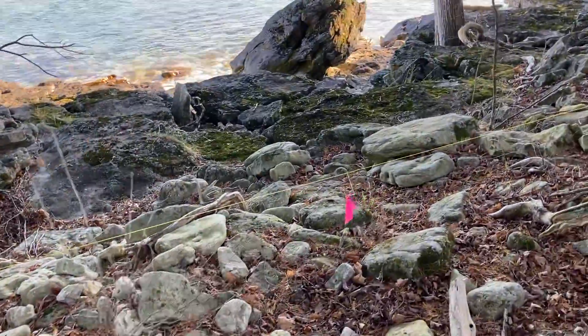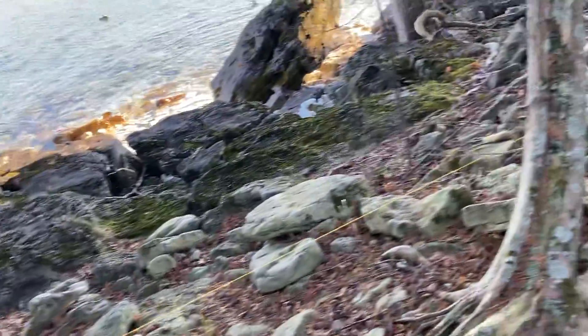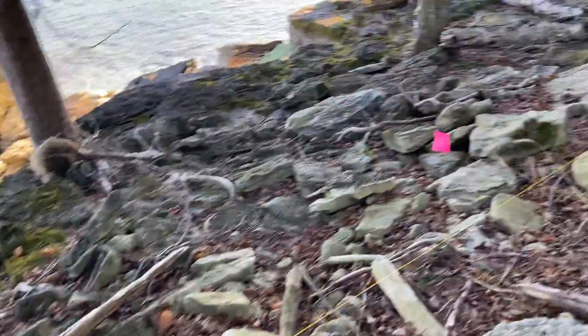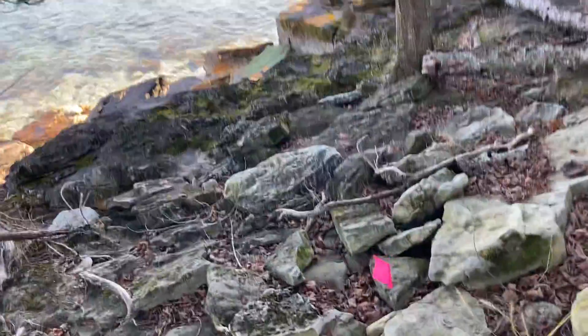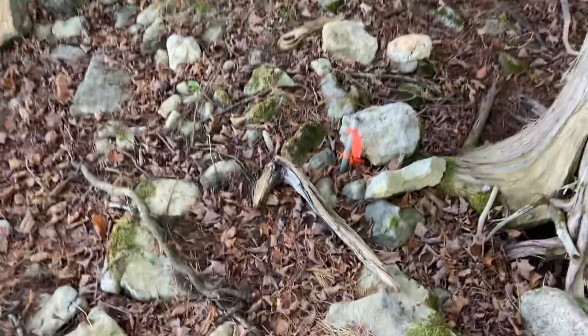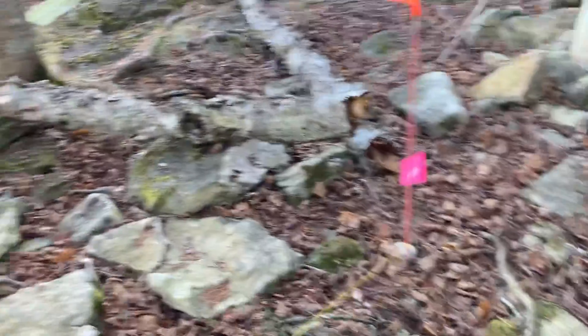Here it's right to the west of the string, just probably a foot. There it's just a little bit east, and then this is the pipe marking the southeast corner, and the high water mark is four feet to the east.